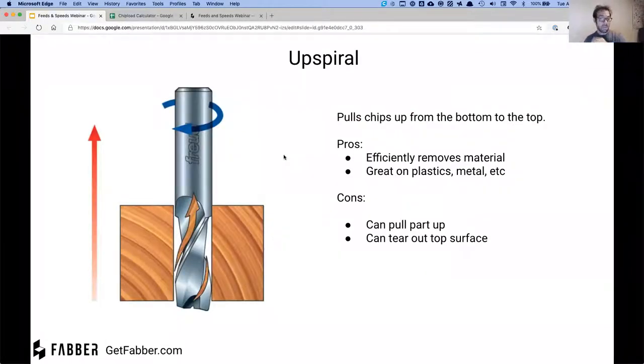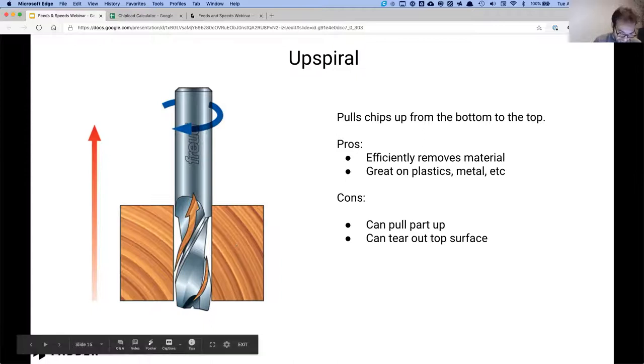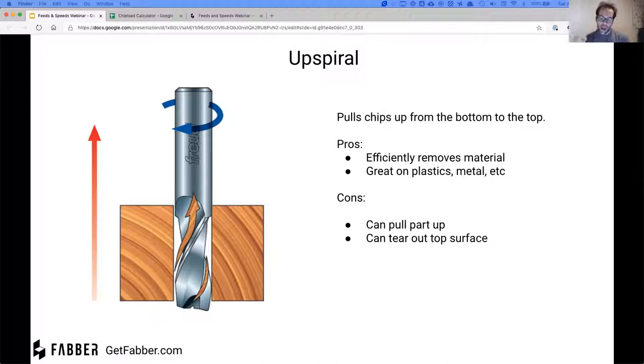Now onto bits — we're going to go over four of the most popular ones. On CNC routers, 99% of the time they spin clockwise. An up-spiral bit spinning clockwise is going to pull the material up to the top. The good thing about this is that it very efficiently removes material — pulling chips from the bottom and out the top and into your dust collector very quickly. These are really good on plastics, metals, and can be good on wood as well.